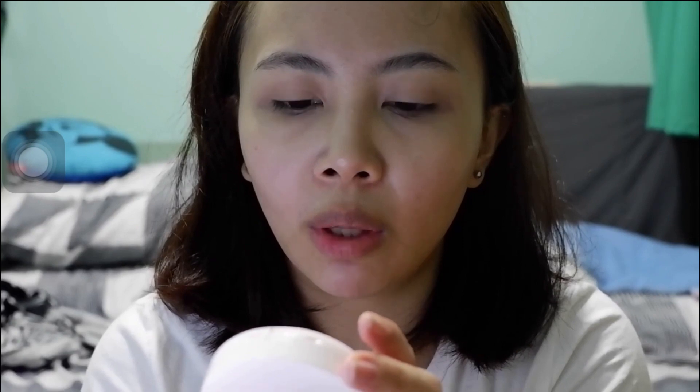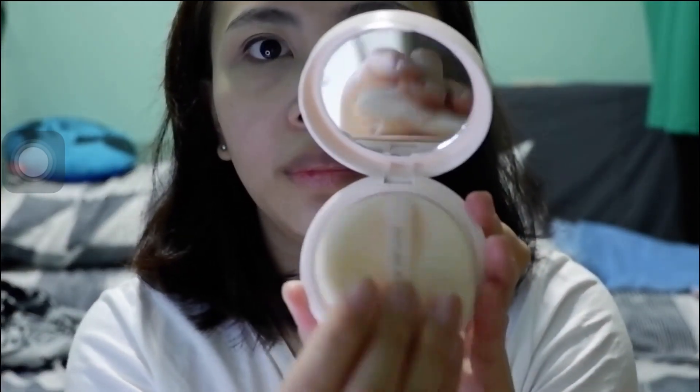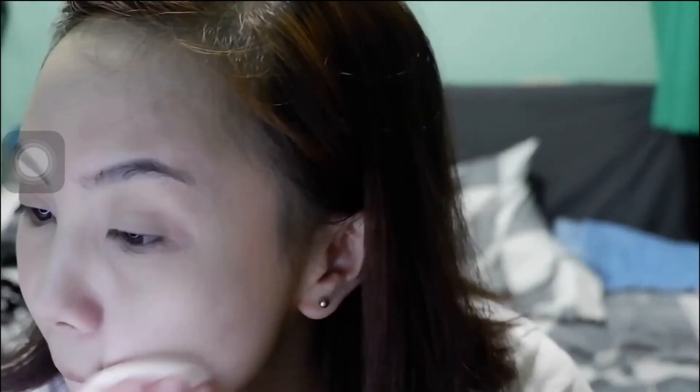Next, after this one, I'll be using this one — Nature Republic. Ang swatch na to ay number 21 ata. Sa Lazada ko siya nabili. Anong nangyari sa mukha ko? Parang mas sobrang puti. Ang sobrahan ata yung lagig ko, or baka sa light lang.